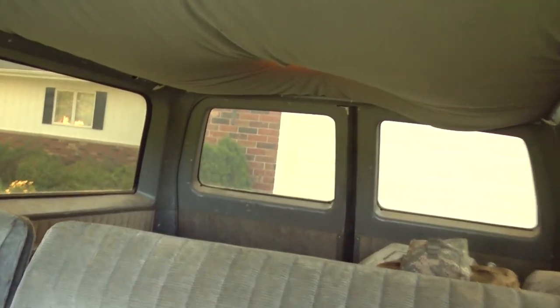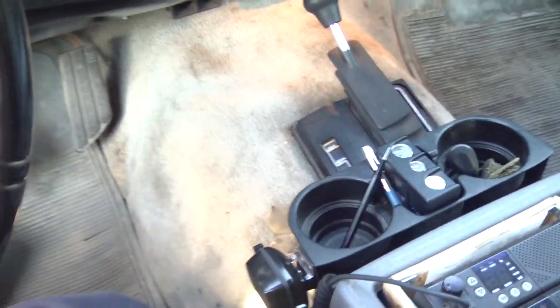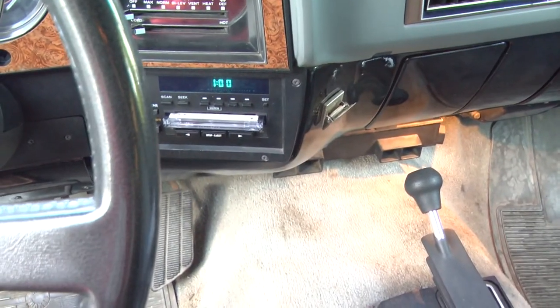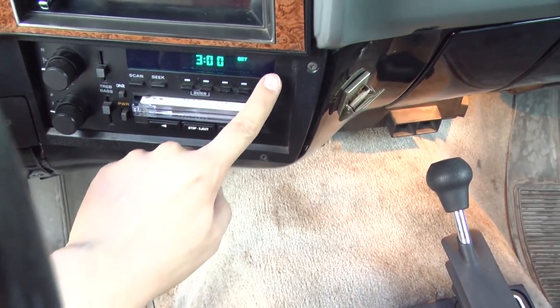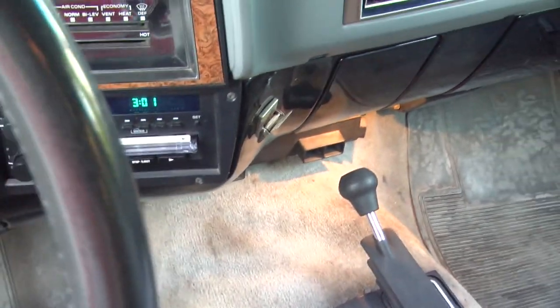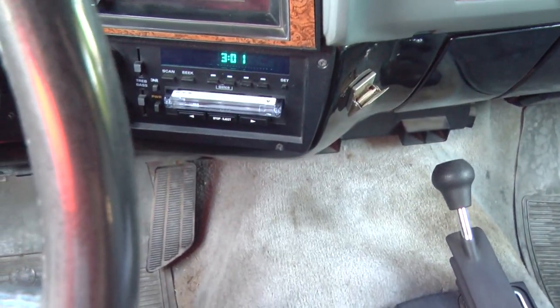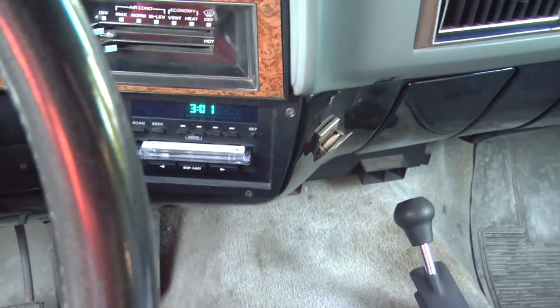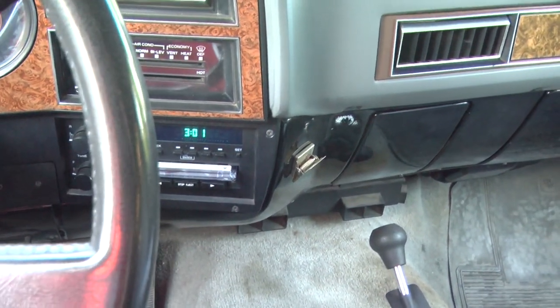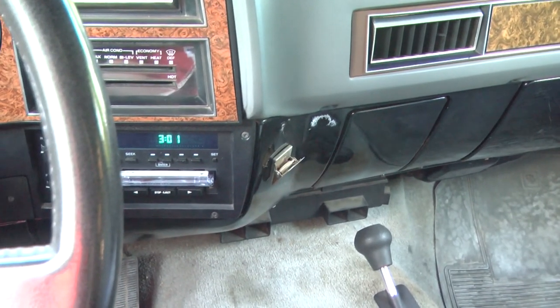All the dome lights are working. The radio clock is on with the door still open. Courtesy light works. I set the clock, closed the door — still good. Open it, close it — no problem. Just a blown fuse. Thanks for watching.